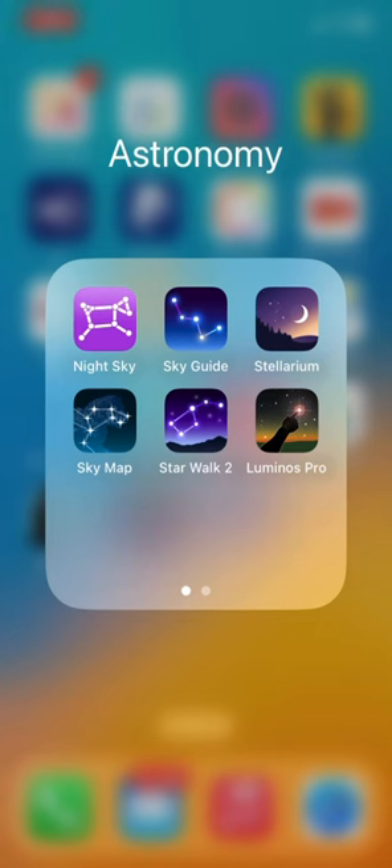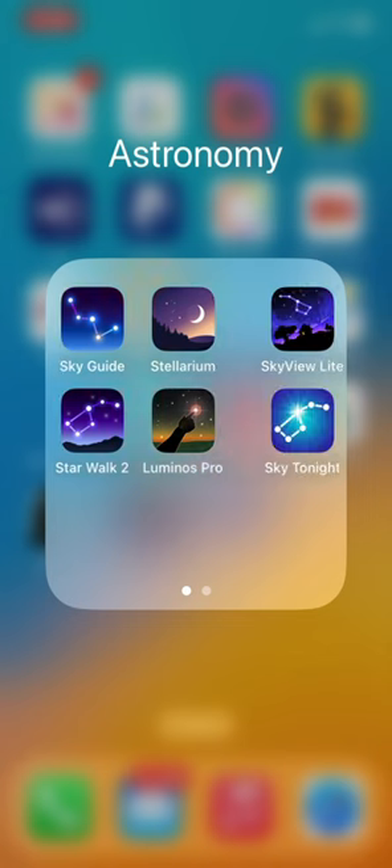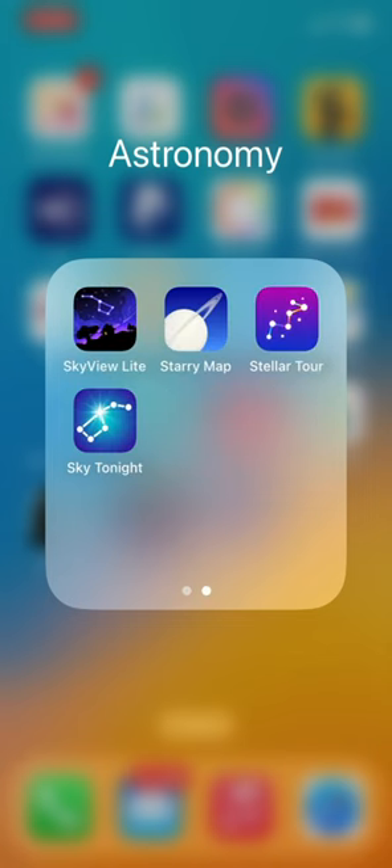Hey folks, it's Mahesh. Today I'm going to round up 10 stargazing apps on the App Store and find out which is the best for you. So I do all the work and you just need to watch.